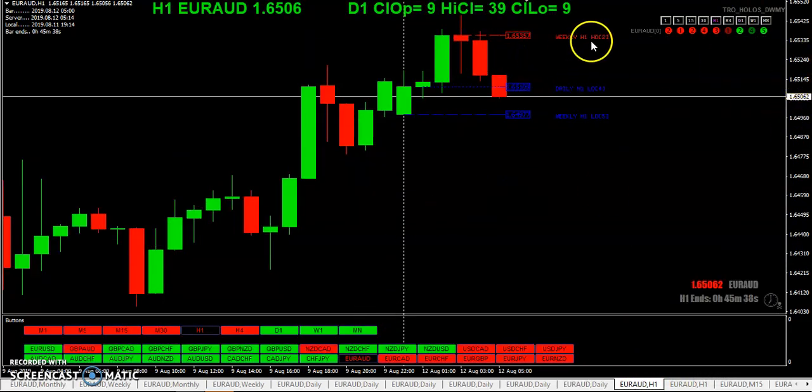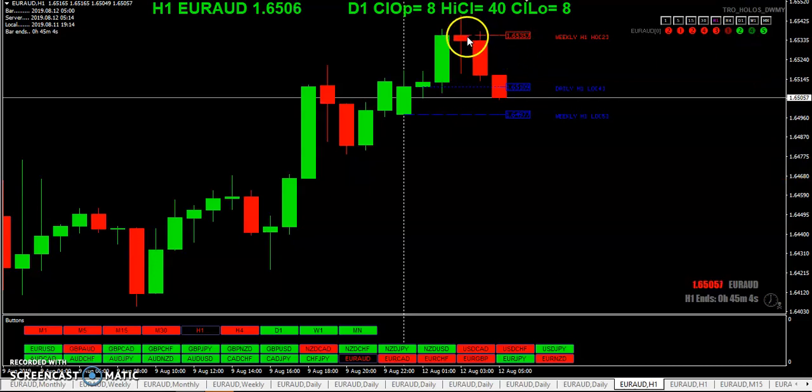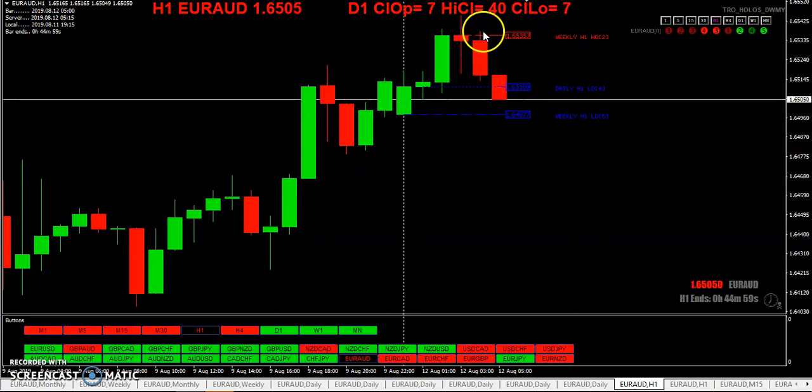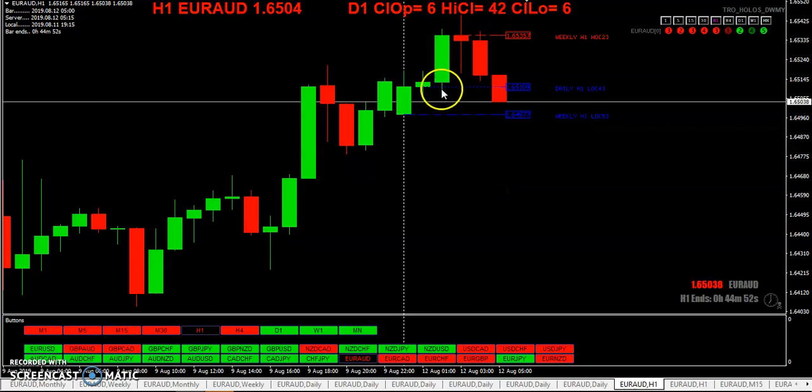Back to trading — here we have the highest H1 open for the week right here, and here's the lowest H1 open for the week right there. You can see price is coming back down. Right here you could have already traded off this weekly H1 highest open and you'd be up about 20 pips — not a bad trade. You don't need indicators; you can eyeball it. Here's the highest open — price got a little bit above it, then came back. You just go short there and there you have it.